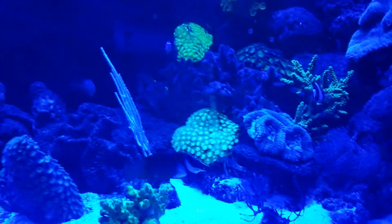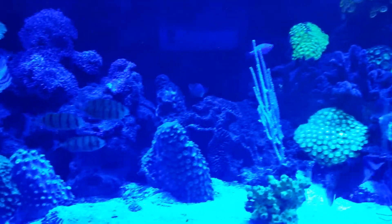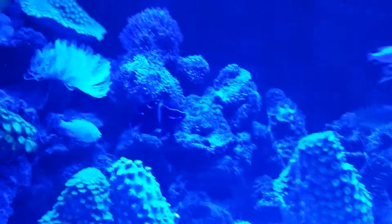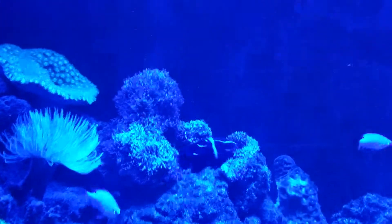The fish are feeding. I have added some sea urchin and some camels which I can't see at the moment — they are hiding, but they do come out.